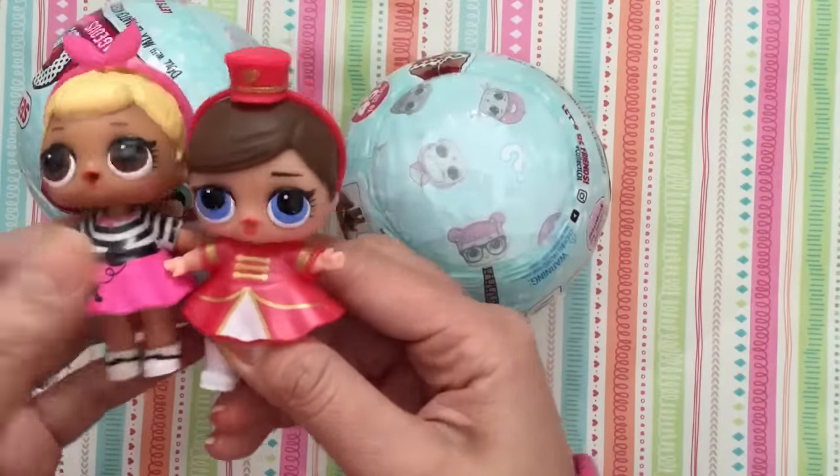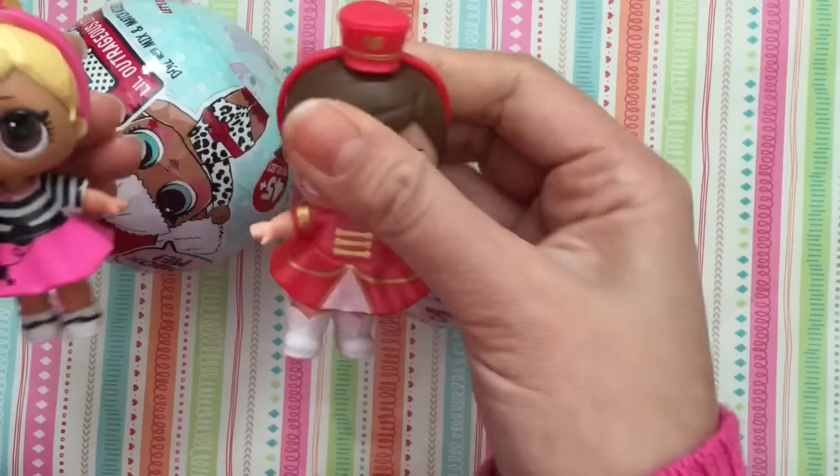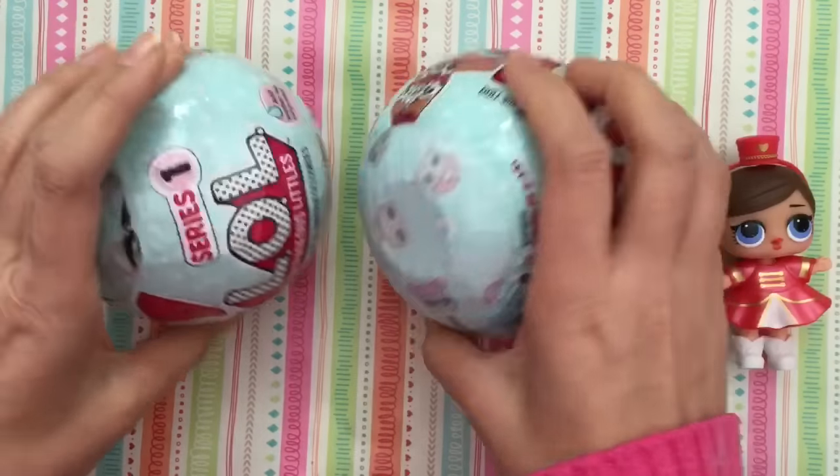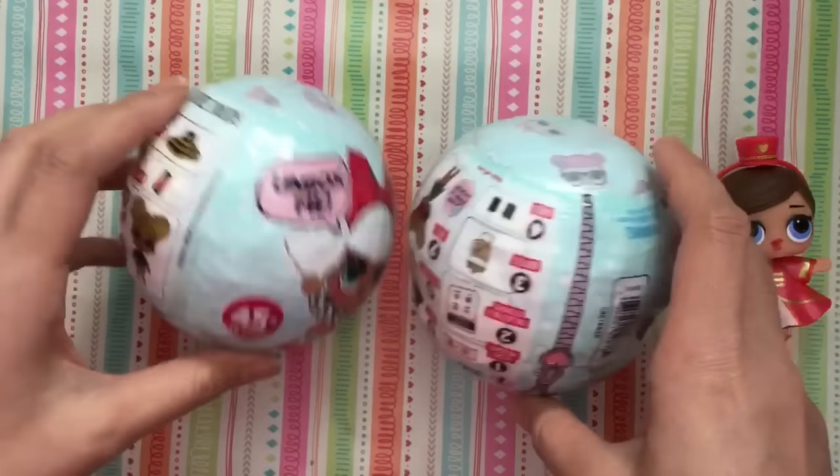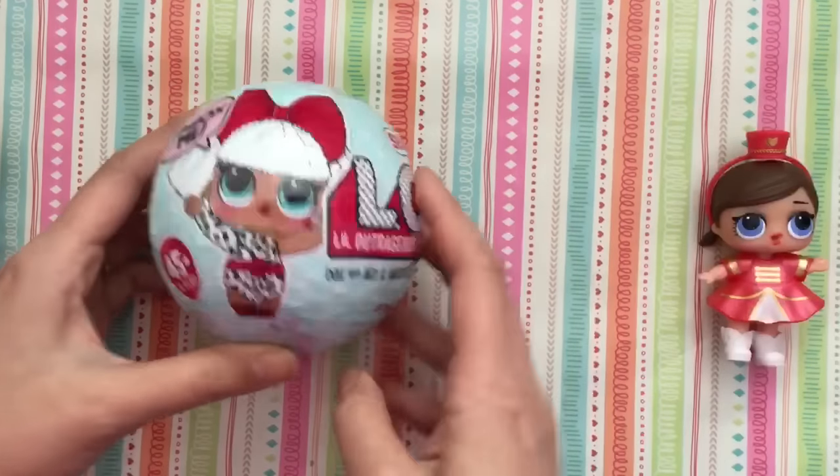If you didn't see the last episode, these two were open and they pee - they both pee when you squeeze their heads. Let's open up these two, and hopefully we'll get something good. So we have our assistant number two coming up first, and she's gonna help me open up this one.